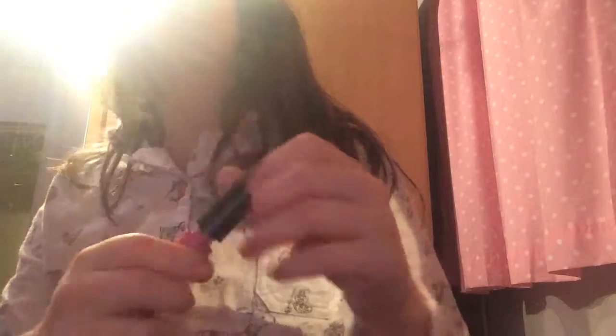Then I have this liquid lipstick. I know what I'm going to say about that.